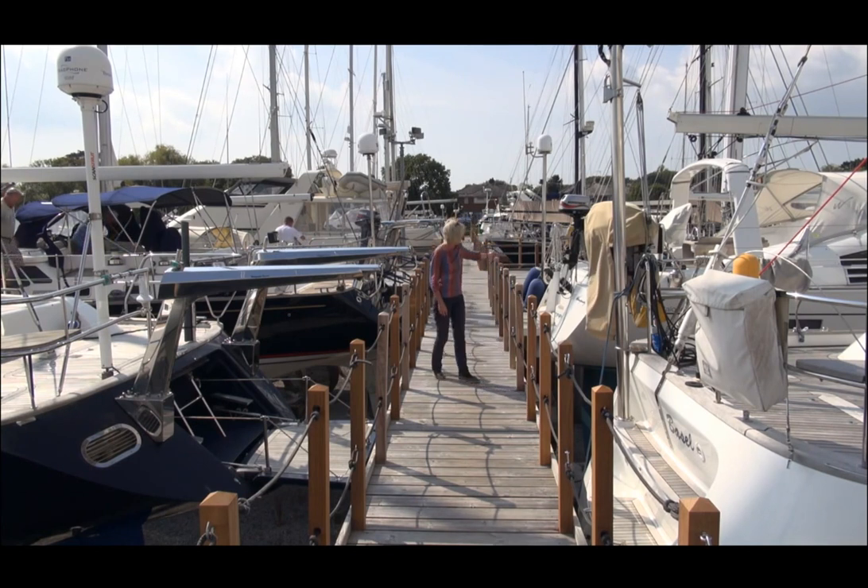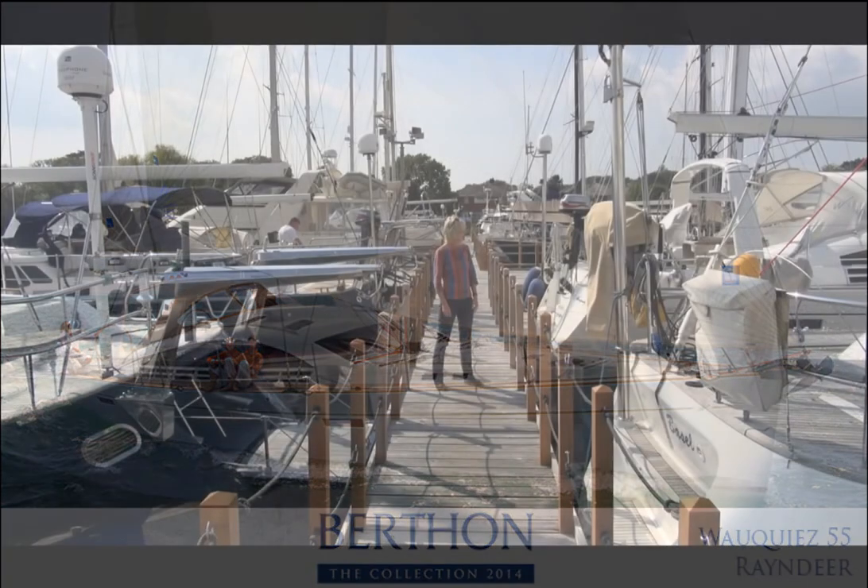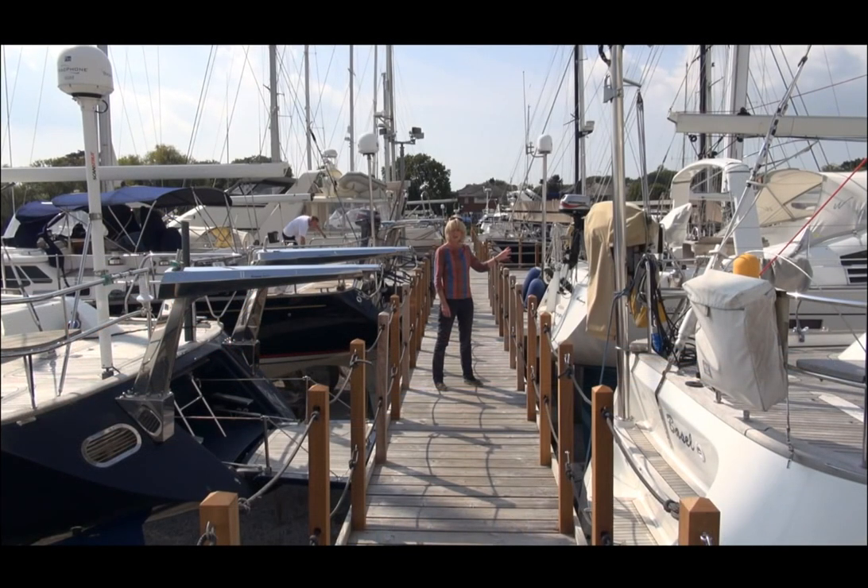Next door to her is the Vauquier 55 Reindeer, a 2008 boat asking £455,000. This boat has a genuine deck saloon and three really good cabins and crew accommodation forward.